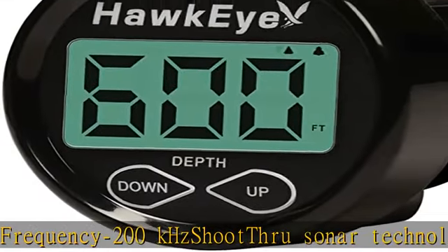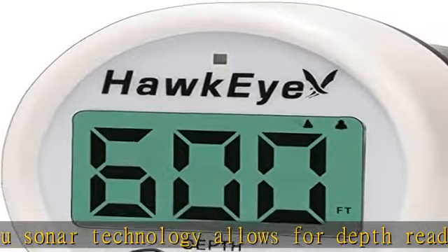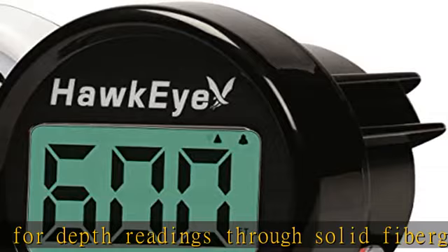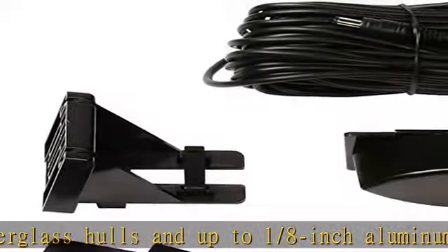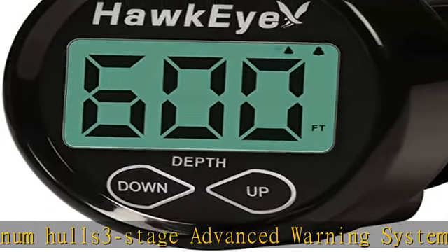No-glare polarized LCD icon display with storage sun cover allows for spot-free viewing with or without sunglasses. Algorithmic programming significantly reduces false readings and produces unmatched precision. Hawk Eye products are manufactured both in the USA and overseas using technology designed and developed with American ingenuity. See the description to get this product today at the best price.